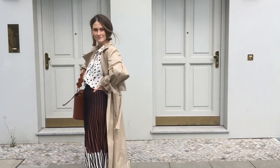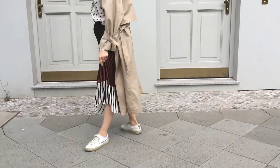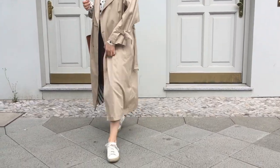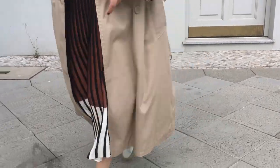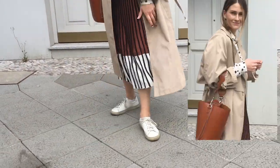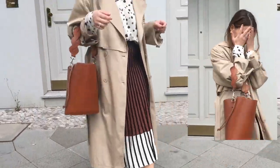This amazing rib knit skirt — in both brown and white, and actually black too — I also found at H&M. I totally love this skirt because it's so feminine but also versatile, and you can style it up however you want.